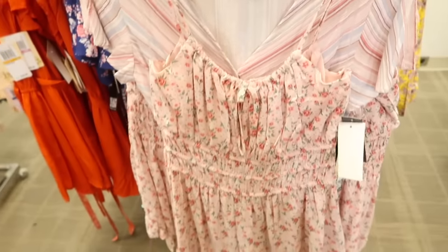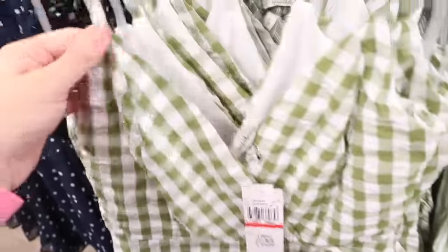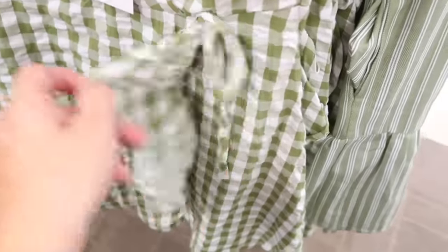A little wrap dress from Speechless in a seersucker material. It has thin adjustable straps, a faux wrap front with an asymmetrical tier and tie to give it that wrap look. The back has a crisscross detail. These are normally $59 and are 40% off.